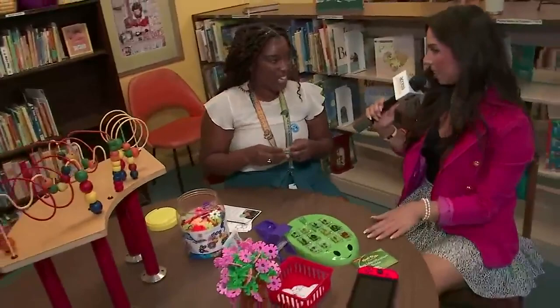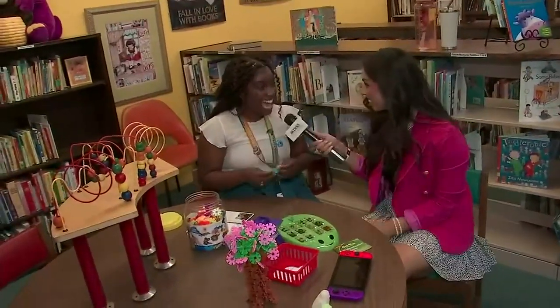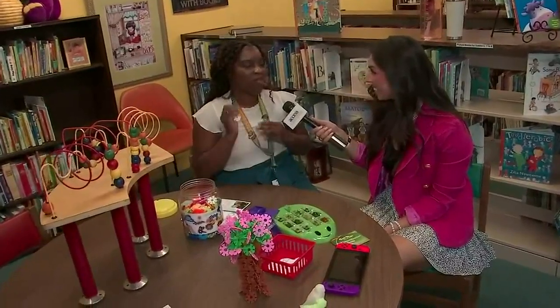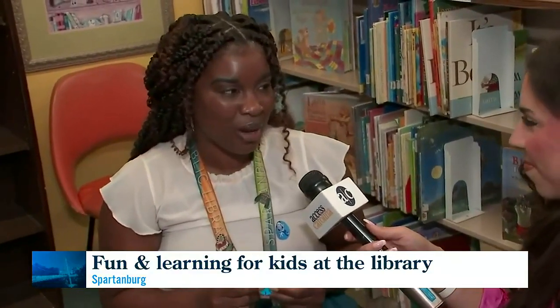The creativity doesn't stop at the table. You guys are having a really fun event for families of all kinds in October. Yes! Kiddos of all ages, even their family, get to come out on October 11th. They will get to make wreaths — little fall wreaths — door hangers, and so much more. It's just going to be a fun time for everyone.